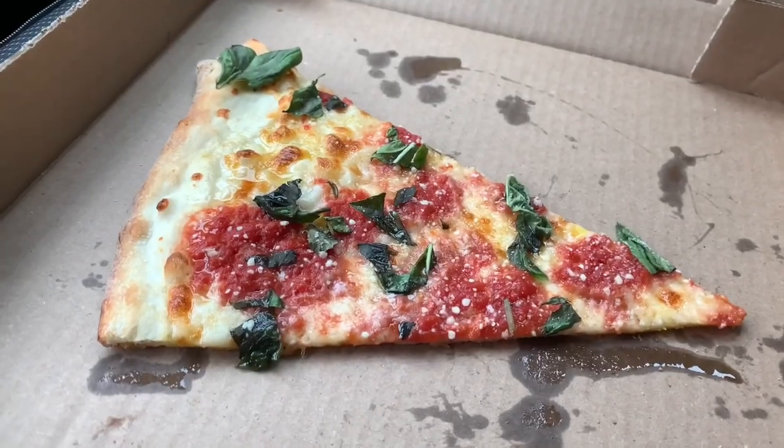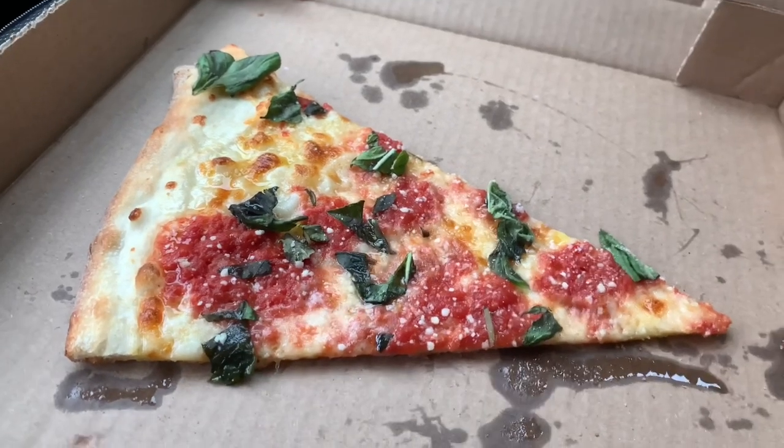Lots of sauce, lots of cheese. Typically on a thin crust you don't get all that cheese and sauce. This slice was fantastic.